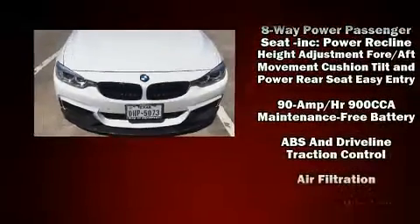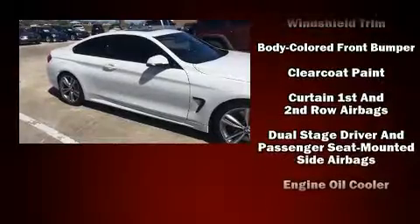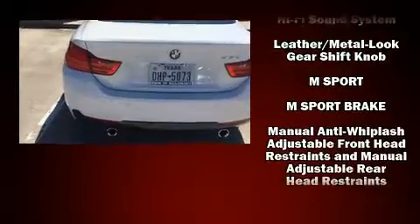A wealth of standard features means that you no longer have to sacrifice. Like power windows, mirrors and seats, an automatic dimming rear-view mirror, turn signal indicator mirrors, and a blind-spot monitoring system.